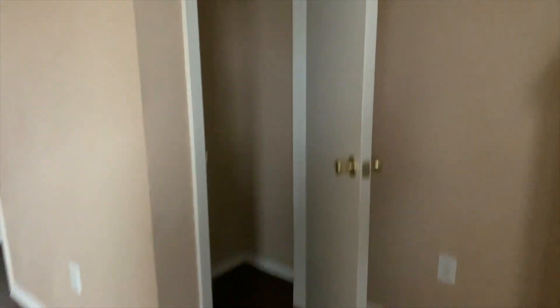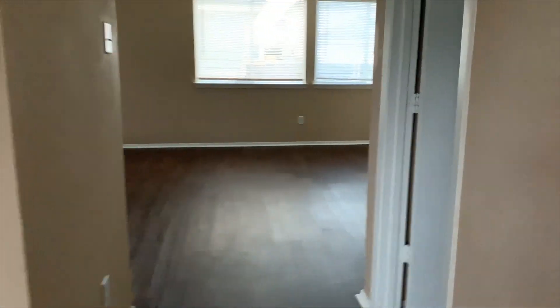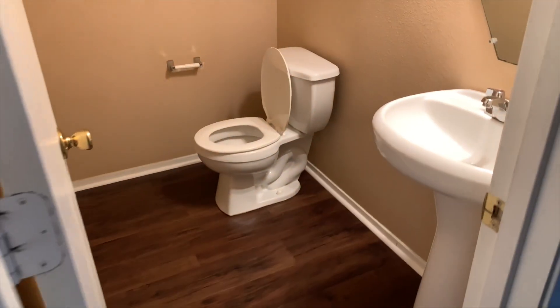Walking over here is the stairwell. Then we have the closet where we had a lot of our Christmas decorations, blankets, extra things like that. And then we got our restroom for downstairs.